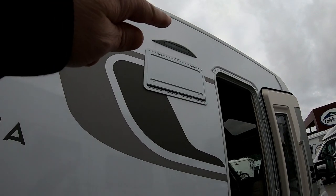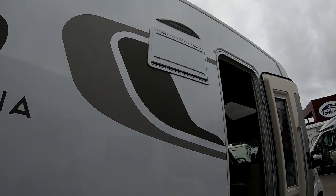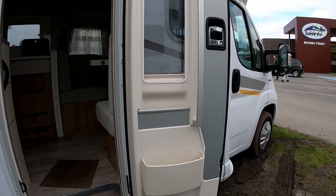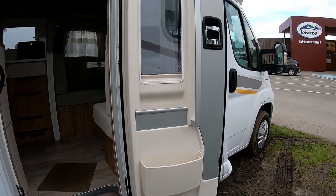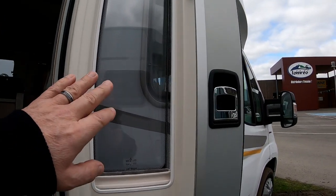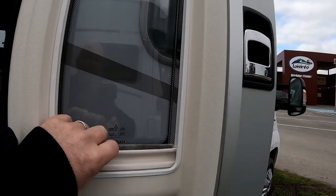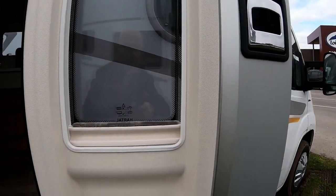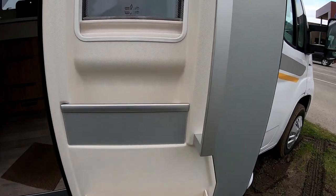Donc la lumière comme je disais, grande grille, donc un grand frigo. Au niveau de la porte d'entrée, porte d'entrée avec une vitre, double vitrage et occultant. Super petit rangement.